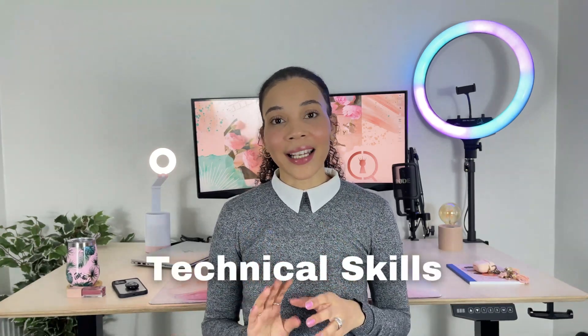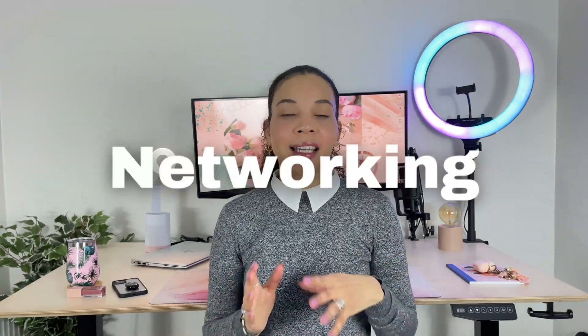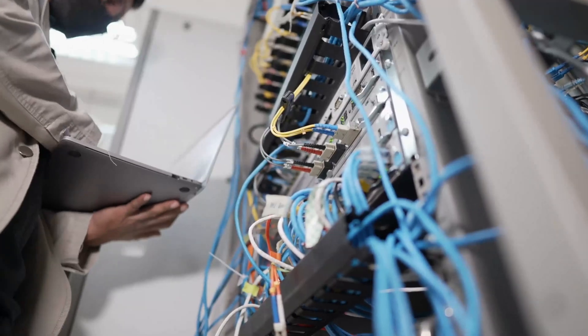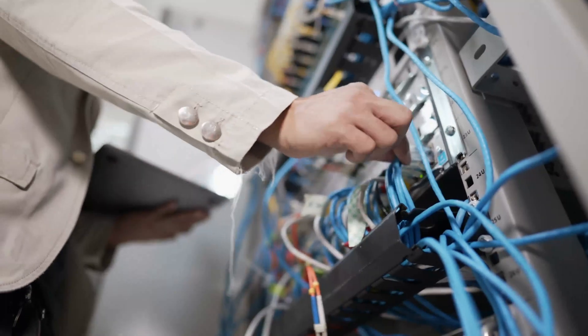Firstly, let's talk about the technical skills. You need to know at least four of these core technical skills if you want to be a successful cybersecurity analyst. First up is networking. Networking is definitely one of the most important skills that you need. You need to have a good understanding of how networks work, how the internet works, how data is transferred over networks, and how to protect and secure the information that is flowing across these networks.